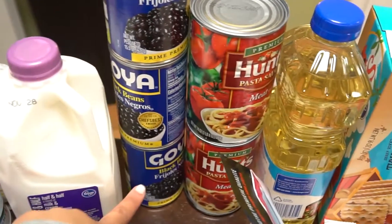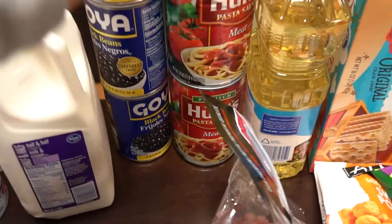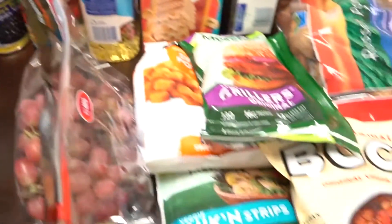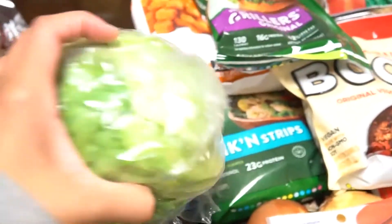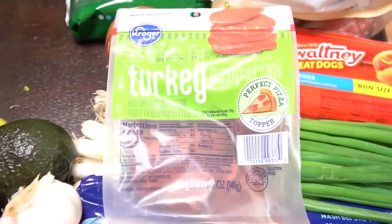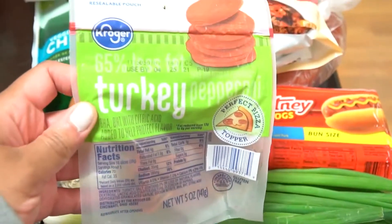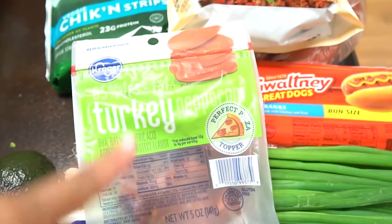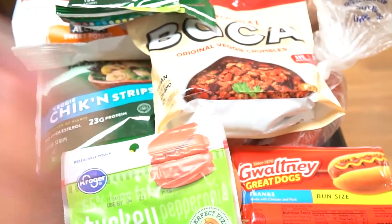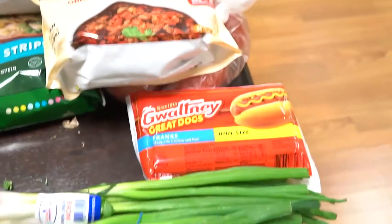I got these black beans because I will be making quesadillas — I use black beans in my quesadillas. I have some tomato sauce for a lasagna I'm going to be making pretty soon. I have a head of lettuce for our vegetarian burgers, some avocados for the chipotle bowls, and a head of garlic — can never really go wrong with that. I have some turkey pepperonis — I'm meat free but my husband is not, so when I make homemade pizza I put turkey pepperonis on his side. And I got some onions — onions pretty much go in everything for me.